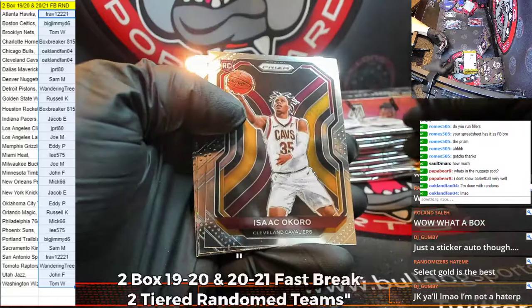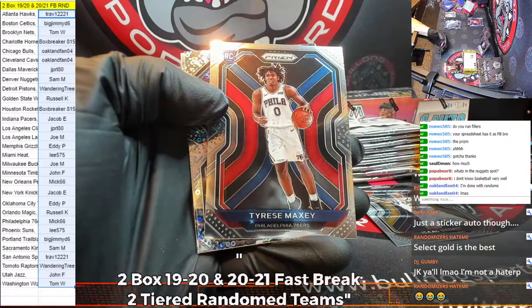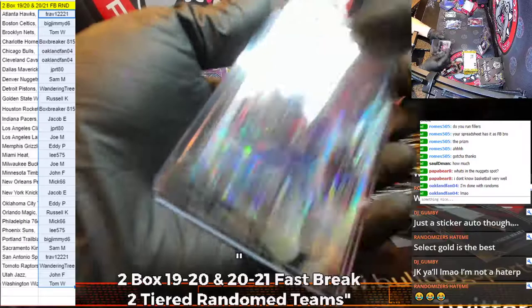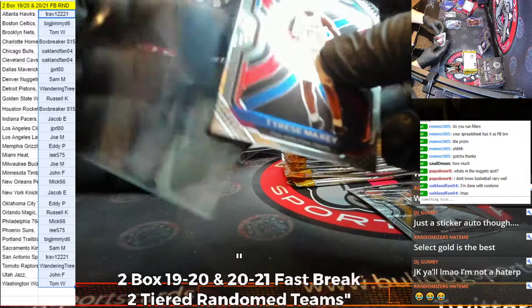Melton, an Okoro rookie for the Cavs. A Tyrese Maxey for the 76ers — that's you, Mick. A Bruce Brown for the Pistons and a Jared Allen. What a first half of a loose 2021 Fast Break basketball box, man. Wow.